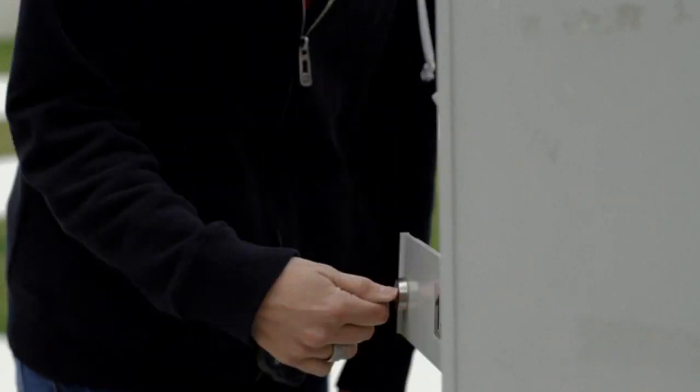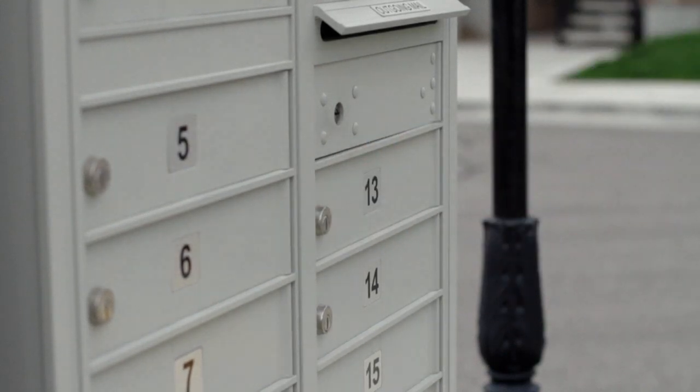The postcard reminders eliminate maintaining an inventory. You can change the design anytime you want. You can go with something seasonal, you can go with a holiday theme, and you don't have to worry about the inventory that you have back there on the shelf.